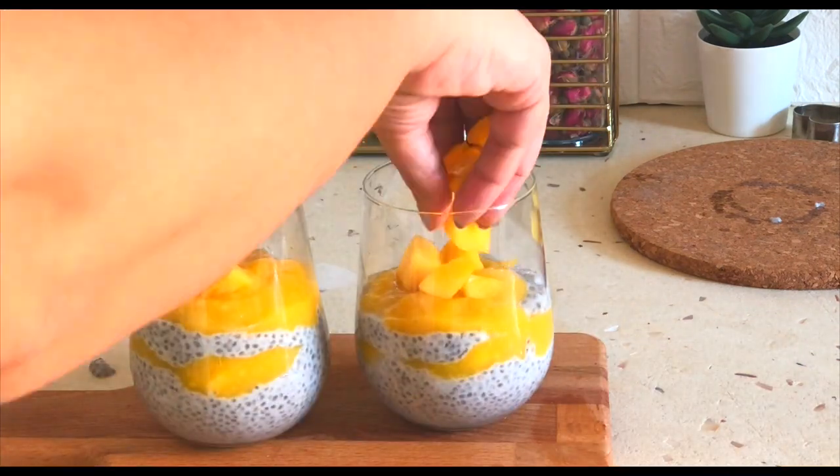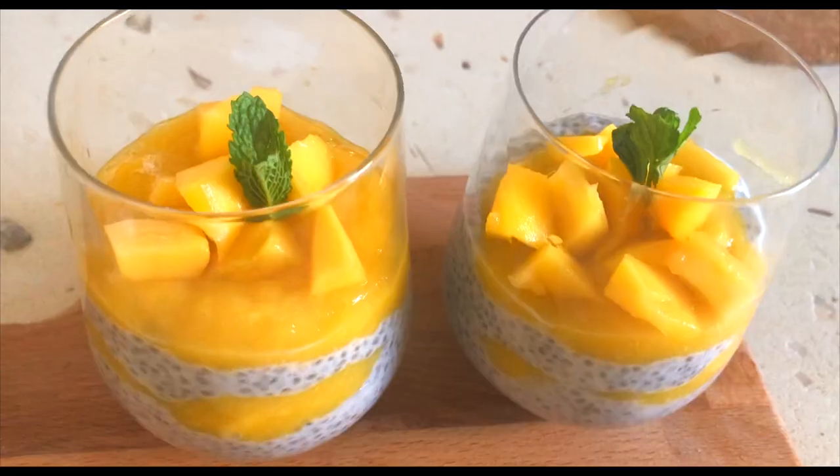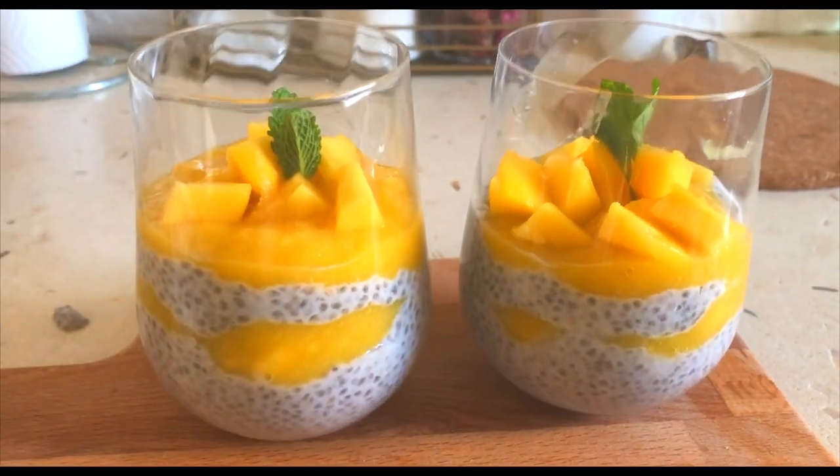I'm adding mango pieces on top, and for the final touch I'm garnishing it with some mint. Voila — mango chia pudding is ready! I'm having it and it's super tasty. It turned out really good.